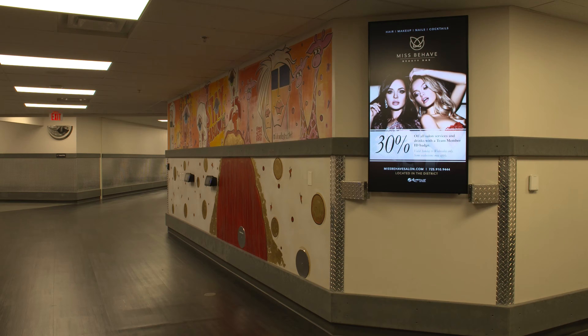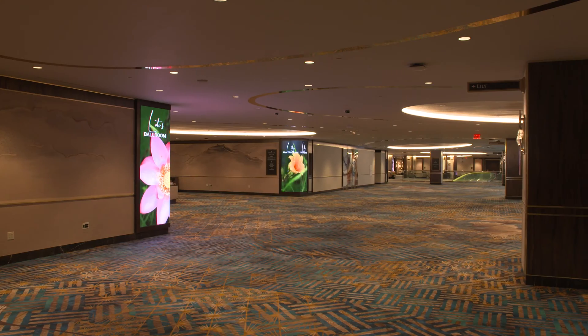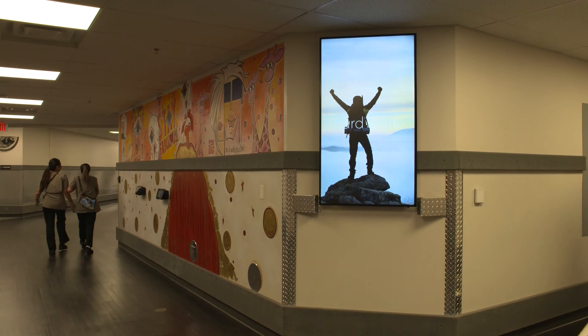Typically our back of house content that is displayed is geared towards employee engagement. It gives them information for the property like occupancy, the lunch menu — just whatever HR wants to publish.